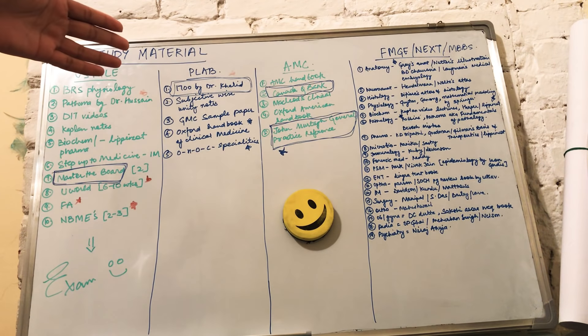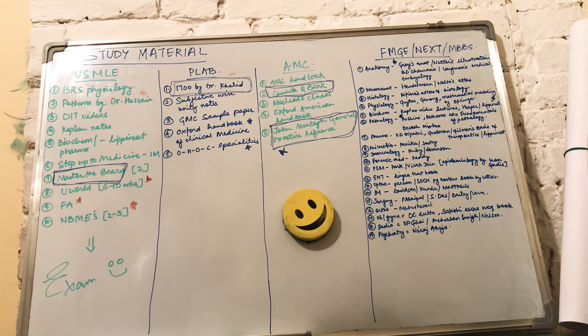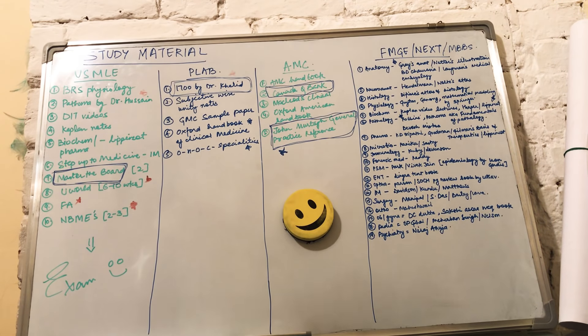This is the full list of books you will need through your MBBS, FMG, or NEXT examination. For FMG, most people go for coaching — if you're doing coaching, go through these review books if you have time; if not, just use the coaching notes. I haven't been uploading for about a month but I'll continue to upload from this video. Stay tuned to the channel, and thank you so much for watching, sharing, and subscribing.